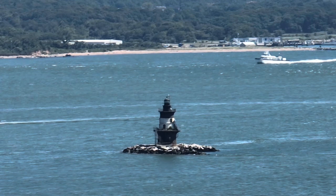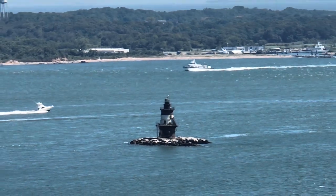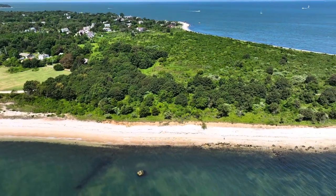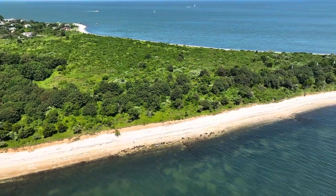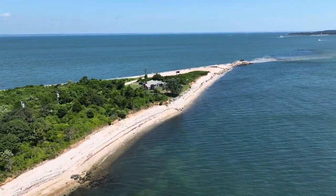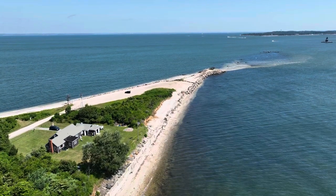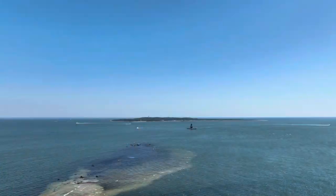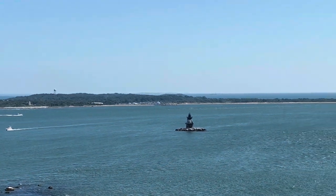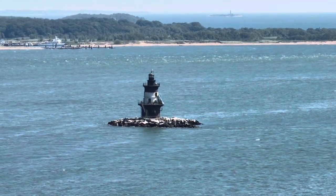The Cape Henlopen went into service from Orient Point to New London, Connecticut. This is the Orient Point Lighthouse. It marks the tip of the North Fork of Long Island. It's located in Plum Gut of the Long Island Sound, a deep and narrow gap between Orient Point and Plum Island. It was built in 1899 and was automated in 1954.